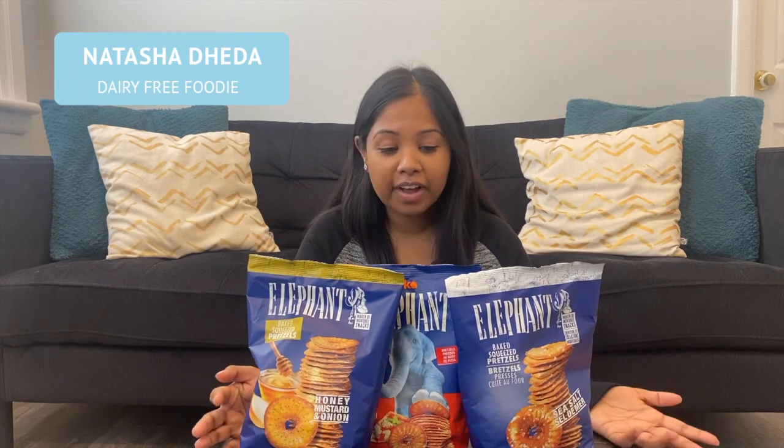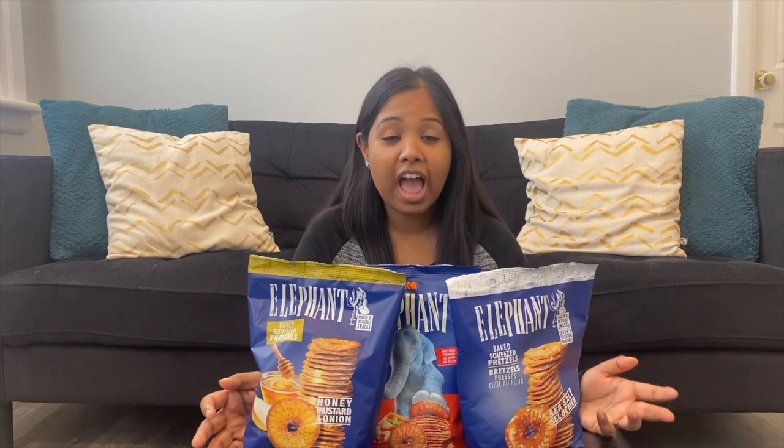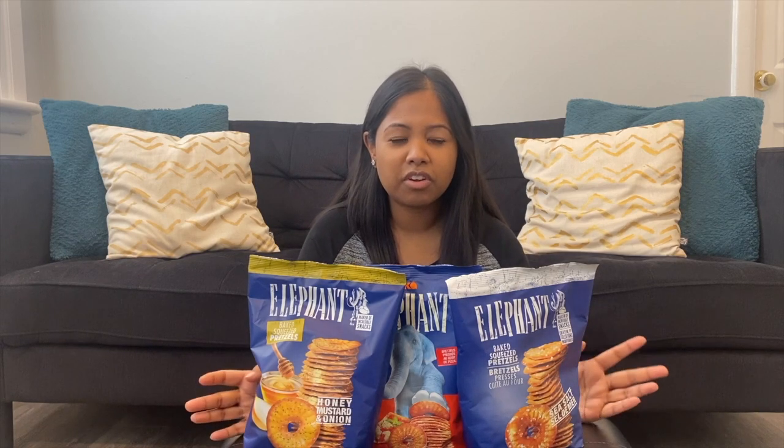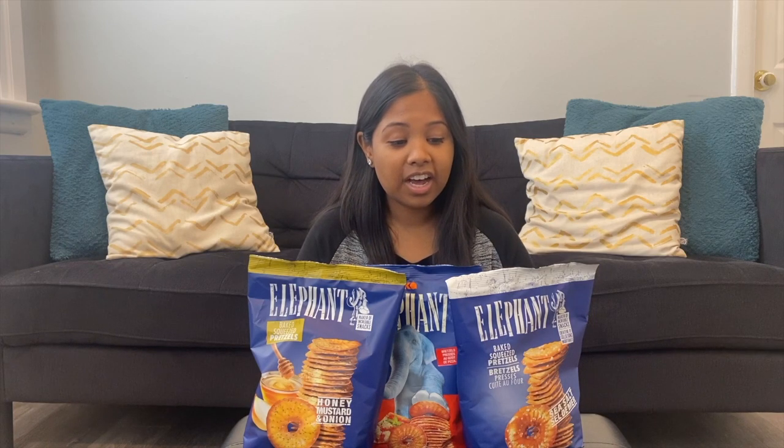You guys will have to look it up because I found this at one of our grocery stores in Canada called Independent. They have a chain of grocery stores here in Canada. I just happened to find these, and I don't find all the flavors at the same time, so you'll probably have to look these up. They're made in the EU, according to the label.